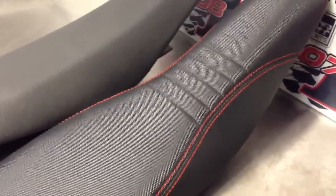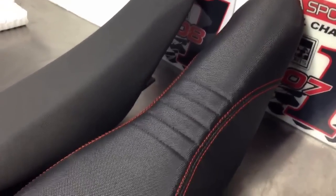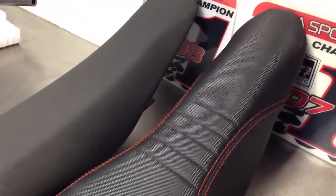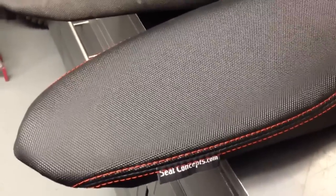They're very high quality. I'm always looking for high quality products, top of the line, and that's what this is. Out of all the seats that we handle, this is definitely the most comfortable and the highest quality and workmanship. It's made right here in America, in Southern California. It's made by guys who ride.